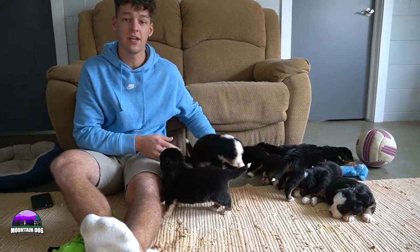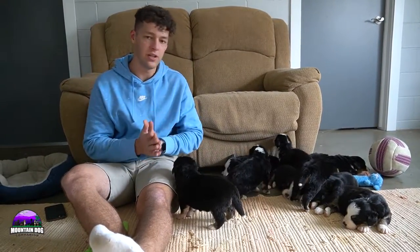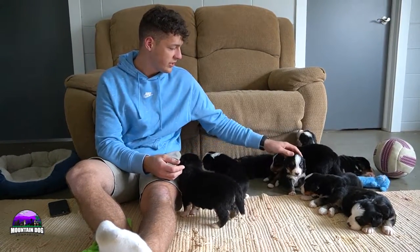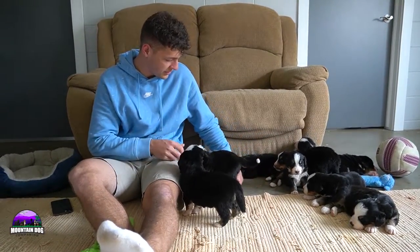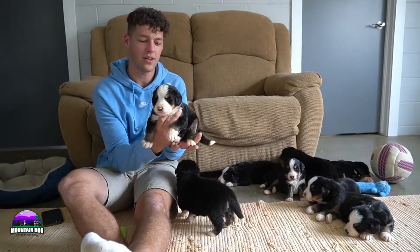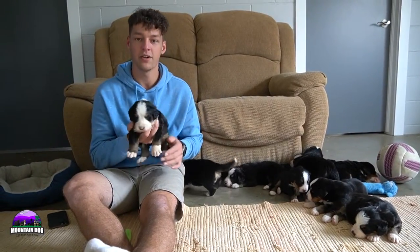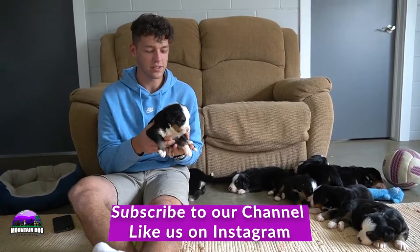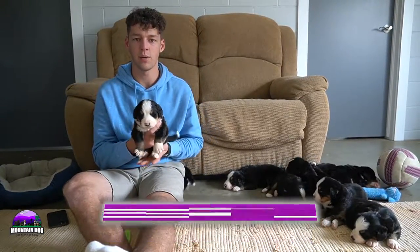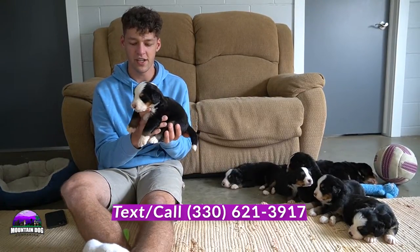I do appreciate you guys joining in and tuning in here today. We really do appreciate everything everyone's done for us. Hopefully we'll have these puppies individually pictured and ready to head out, and hopefully have you some really beautiful little Berners in the future. So thanks for tuning in. Like, comment, subscribe. If you have any questions, my number is 330-621-3917. Much appreciated and take care guys.